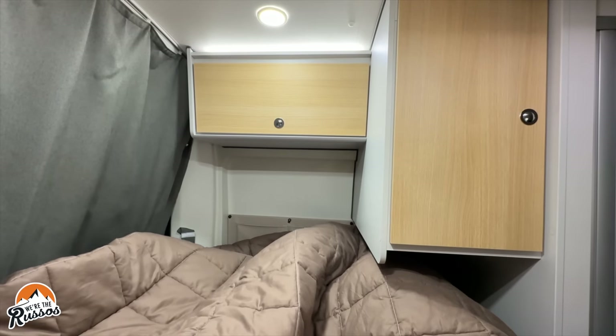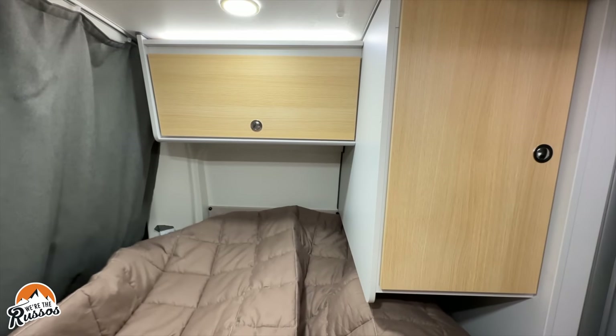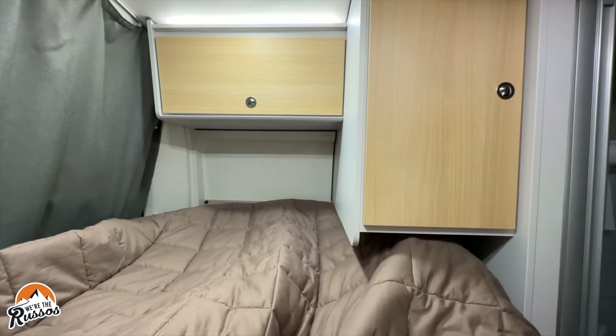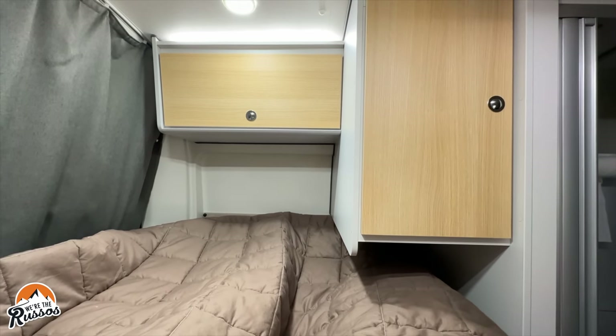So the bed is quite tight. My head is up against the wall and my feet are up against the other wall, with my knees slightly bent. This is not made for people over 5'9". I've been spending all the nights curled up in the fetal position because that's the only way I can comfortably sleep. There's a cabinet above my legs, and last night the cabinet floor fell out.